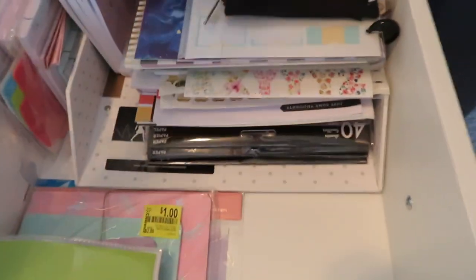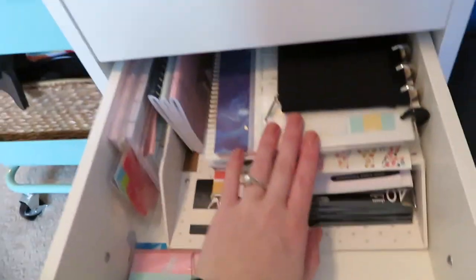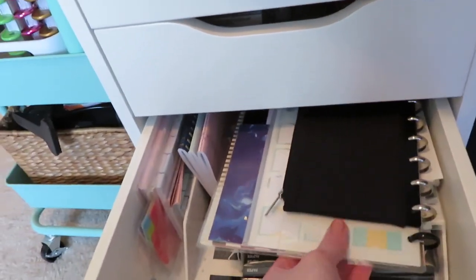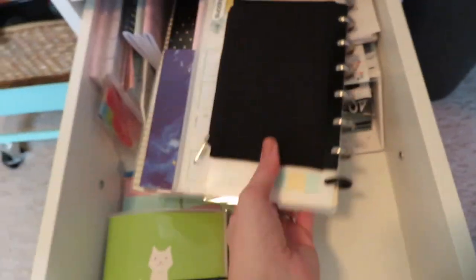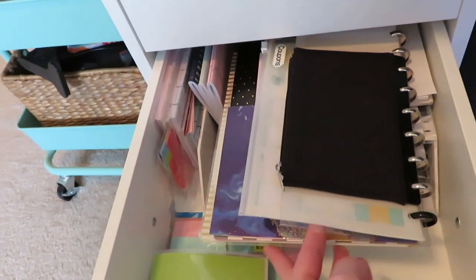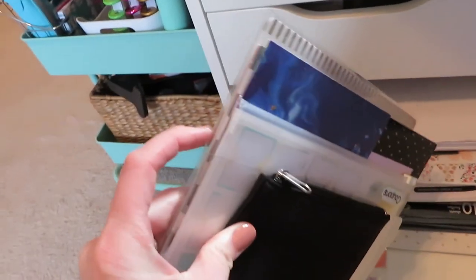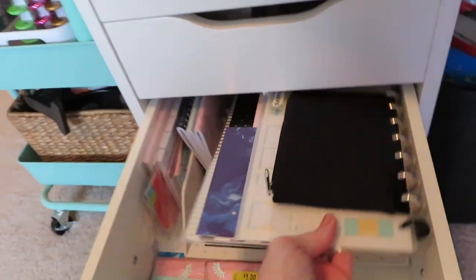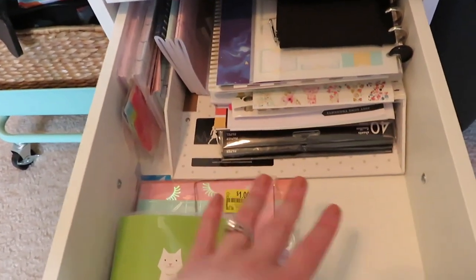Moving up - I stole this idea from somebody I saw. If I can remember I'll put her name below. She connected all of her dividers, folders, and anything that basically could be connected to discs - she put them on discs so that it had better organization. So these are just like extra covers, folders, zippy pouches, things like that. That was so smart and has made this area so much more clean.